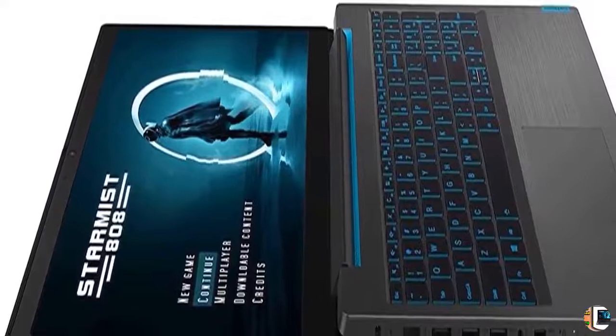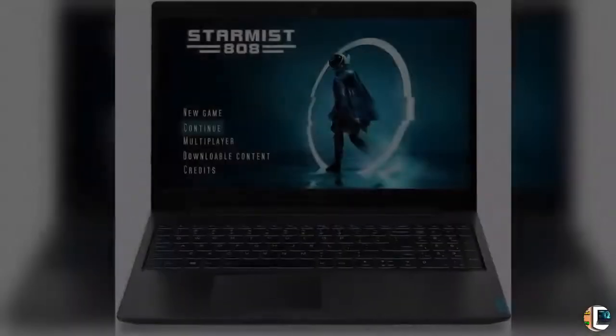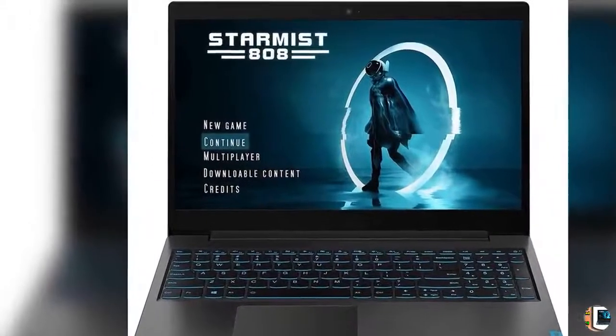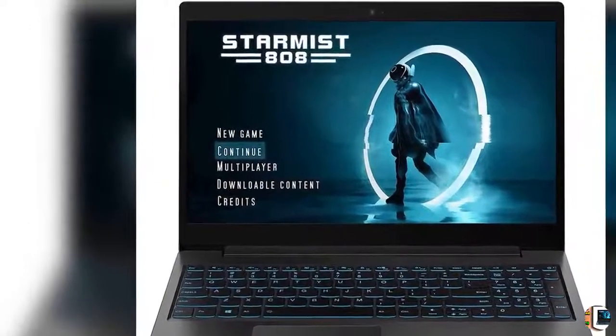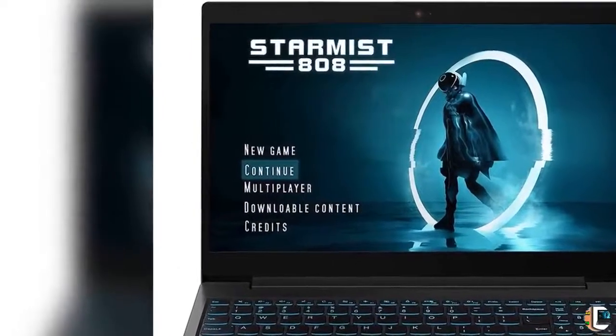3. A portal to a new sound dimension — hardwired into every IdeaPad L340 Gaming is advanced Dolby Audio technology. Take your mobile gaming experience to another dimension and have a real blast along the way.